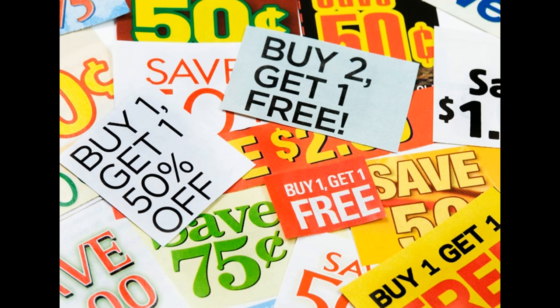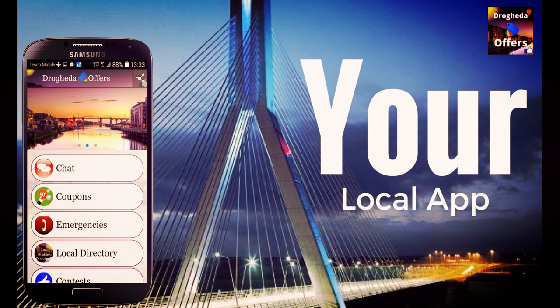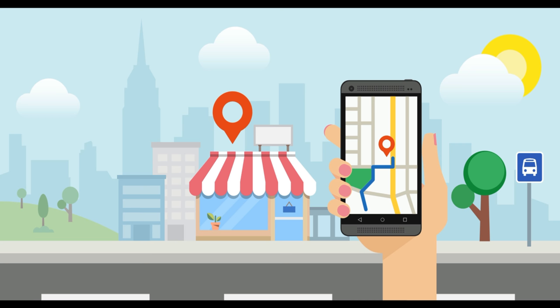It's back and this time it's better than ever — Drogheda Offers app for local community. Hey locals, finally it's time to kick off the Drogheda Offers app, so let's see how you can download it and why you should.